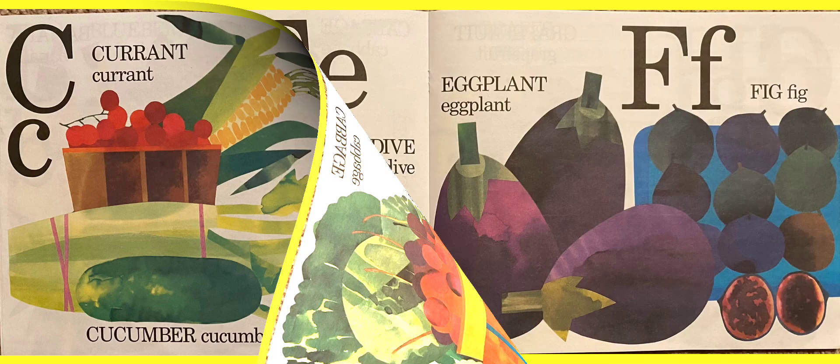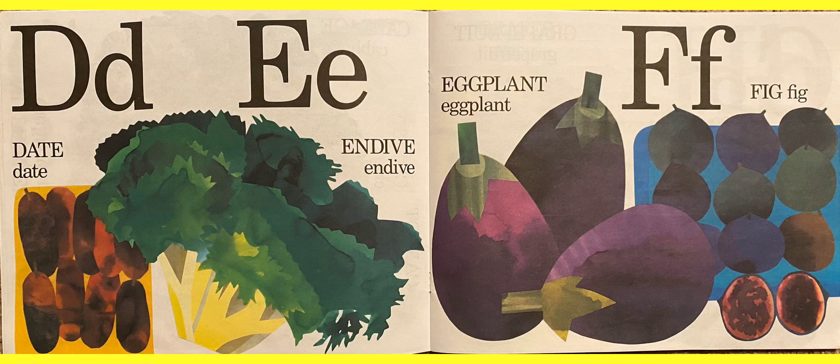D. Not many things start with the letter D for food. Date. And then the next letter, E — endive, and also an eggplant, which is purple. And what's after E? F for a fig.